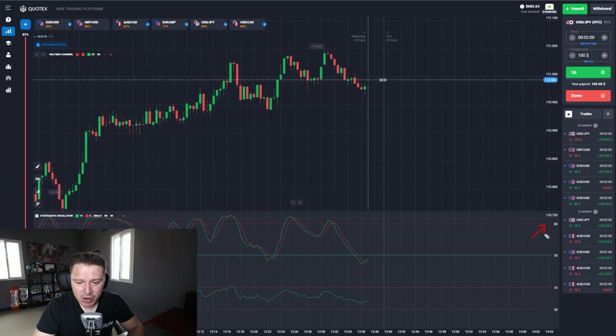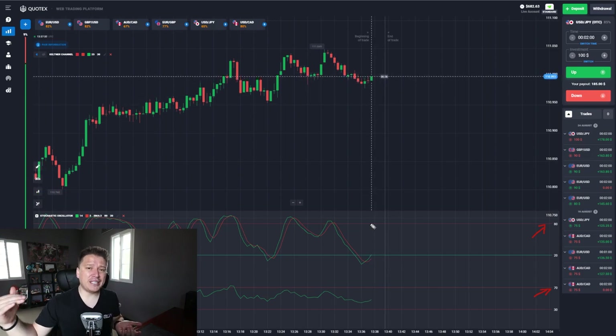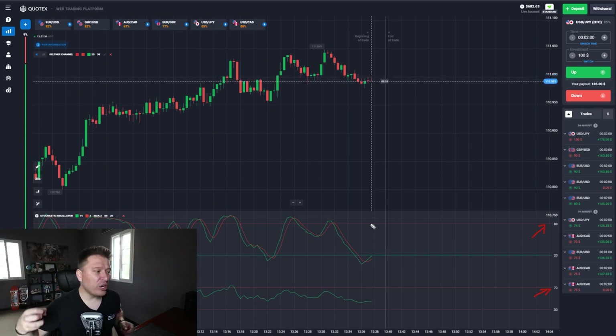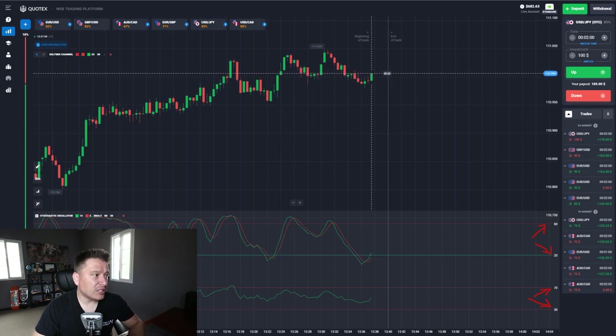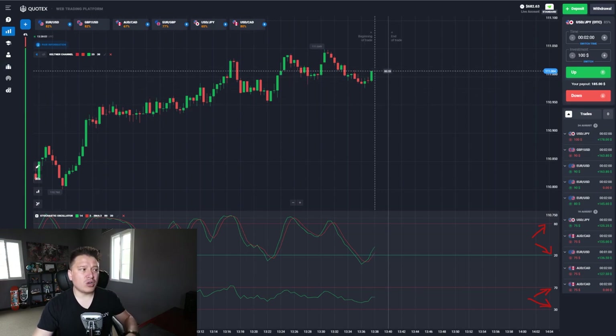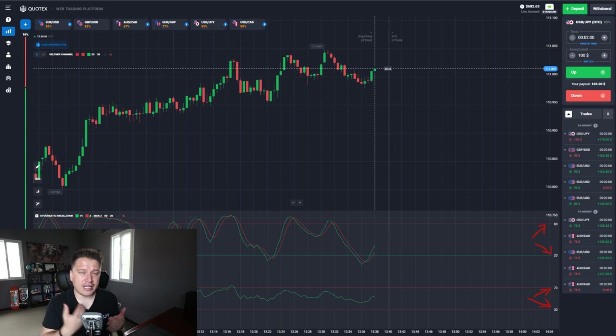The level of 80 on the Stochastic identifies an overbought market — same as the level of 70 on the RSI. An overbought market basically means the price is going strongly high but is going to retract and draw back. The oversold level is exactly the opposite — the price is going too low and is going to start retracting. This is the level of 20 on the Stochastic Oscillator and the level of 70 on the RSI. We're looking for overbought or oversold conditions so there can be a retraction on the pair, allowing us to enter a one-minute trade.